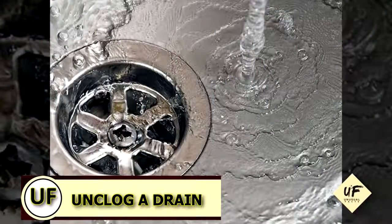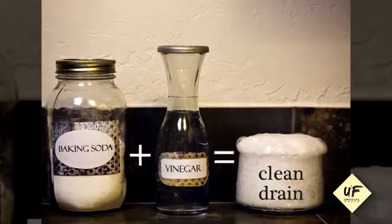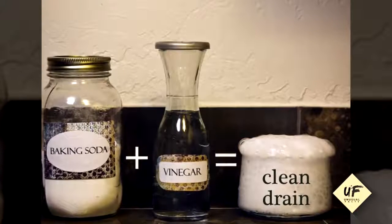Is the kitchen sink smelling nasty? You can deodorize or unclog a drain with a cup of baking soda, then pour a cup of vinegar. Enjoy that bubbly reaction. You can finish it up with a hot water rinse.